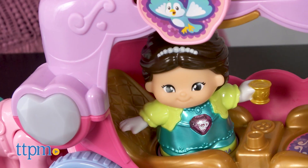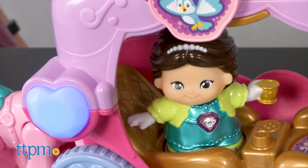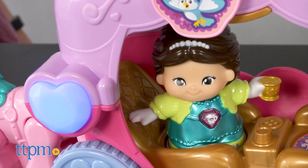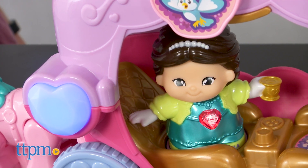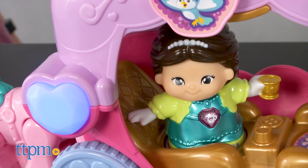Toddlers and preschoolers will like pushing Princess Leela around in her carriage and taking her on all sorts of new travel adventures. Kids will also like the interaction between Leela and the carriage, thanks to the magic point location.